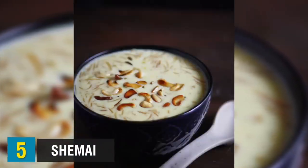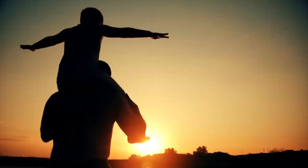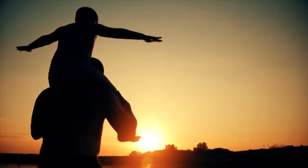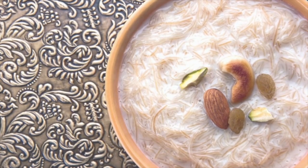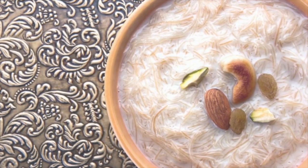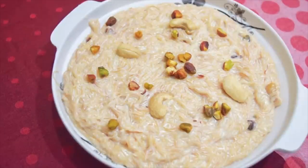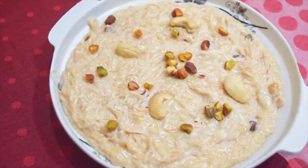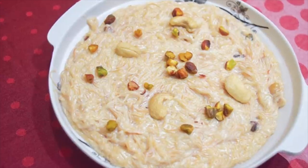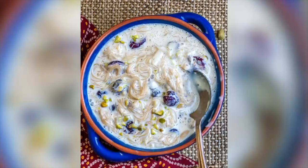Up at number 5, the halfway point in today's video, we have Shemai. Shemai is a traditional dessert in Bangladesh that symbolizes happy moments in the family, in society, or at any occasion. It is a sweet dessert made from milk, ghee, sugar, roasted vermicelli noodles, and various assortments of nuts and spices. Although Shemai is popular in Bangladesh, it is not a restaurant or street food — it is generally seen as a dish made at home for the family to enjoy. So you might need to go really local to try this one.